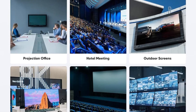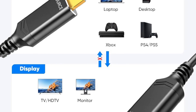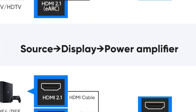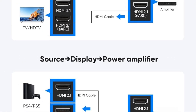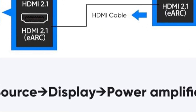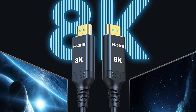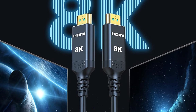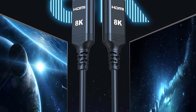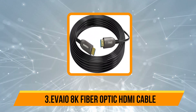Enhanced features like eARC and VRR ensure crystal-clear audio and smooth gameplay, making it perfect for gamers in home theaters. Backward compatible with HDMI 2.0 and earlier versions, it works seamlessly with laptops, gaming consoles, and UHD TVs. Note the directional design — plug source to your device and display to your screen. HiWing's backs it with lifetime support, making this cable a future-proof investment.